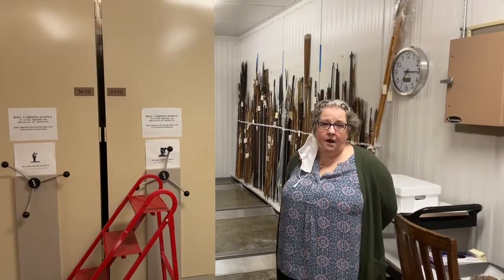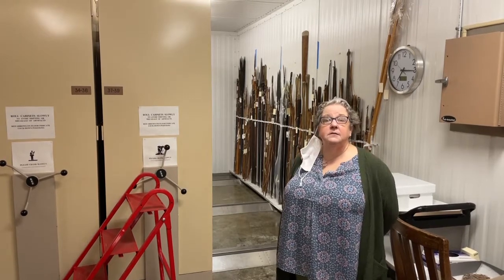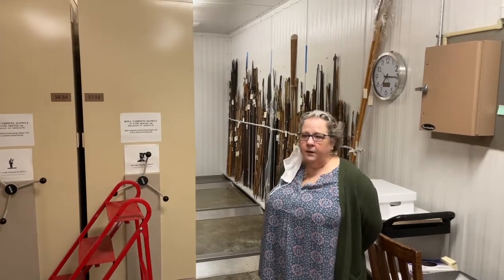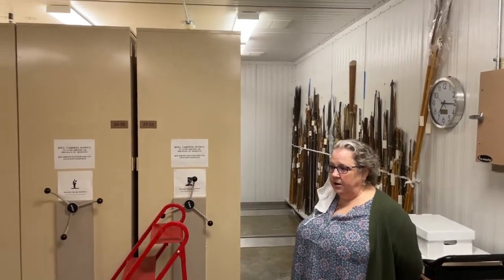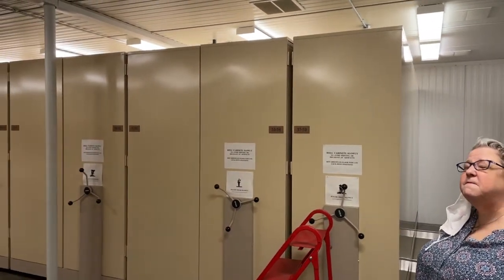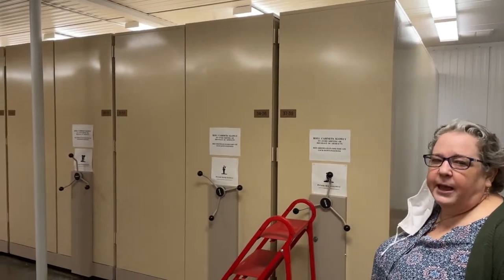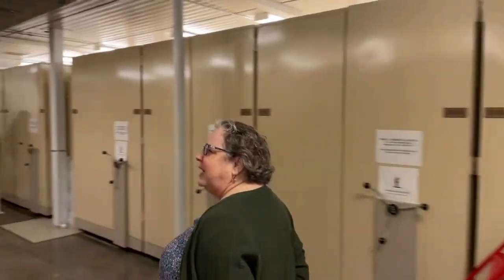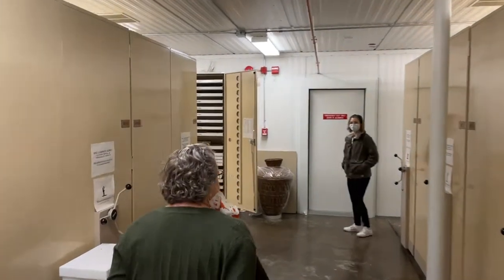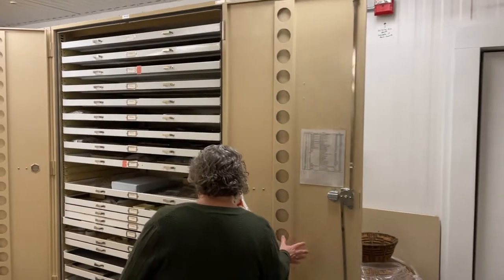We are inside of our General Collections room. As you can see, it is a strange little room. It's actually a building inside of a building. We have compacted shelving in here, and we are going to show you some of the finest — and funnest — collections that we have here. Come this way! You'll see one of my associates. This is Amy from here at Cummings. She and I work together a lot.